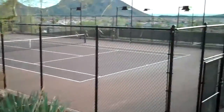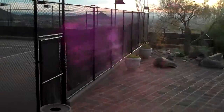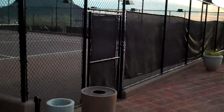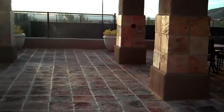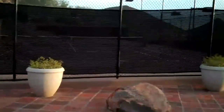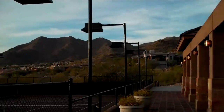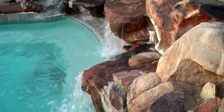Here we are at the community facilities of Scottsdale Mountain — just a wonderful place to hang out. The views are incredible from here; you can see Camelback Mountain. There are at least three tennis courts, a little seating area, and there's a spa up top too. Just check out those views — just beautiful.